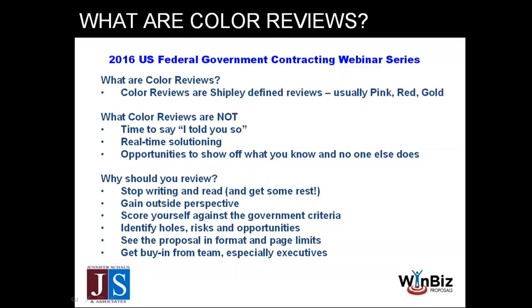Shipley defines those checkpoints using colors. There's nothing magical about using colors. If your organization says 'review one' and 'review two' and that's clear, that's perfectly fine. But we'll talk about pink, red, and gold because especially if you're teaming with other large organizations, they're going to use this lingo — pink, red, gold in most cases — and you should know what those mean.